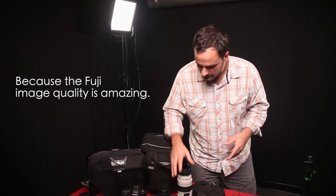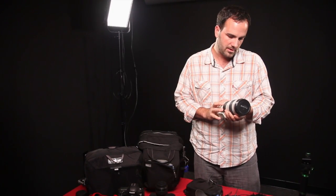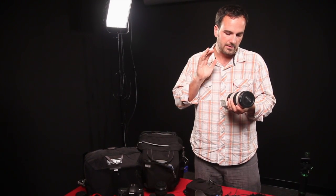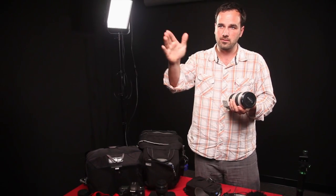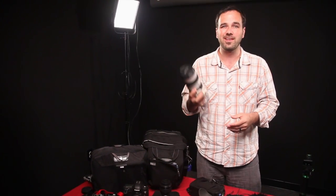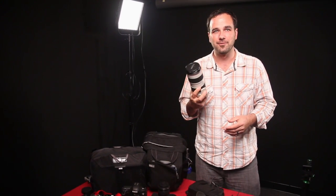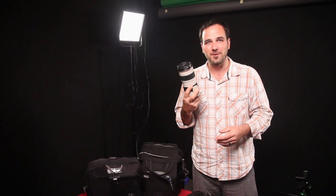With the Canon system, the 70-200 f/2.8 IS 2 is great for long shots where I need to zoom in. It's really heavy, and a lot of times I take it and it never leaves my bag. Carrying around a brick like this is kind of tough.